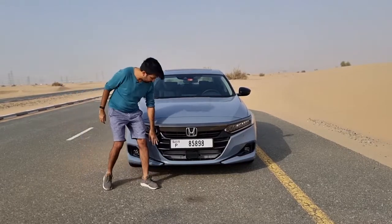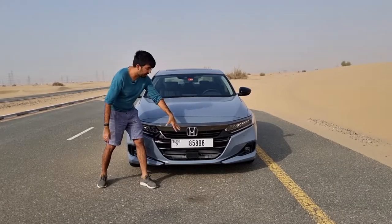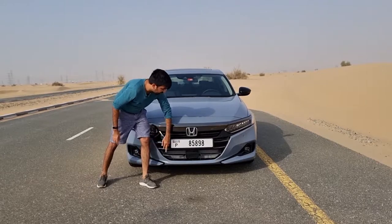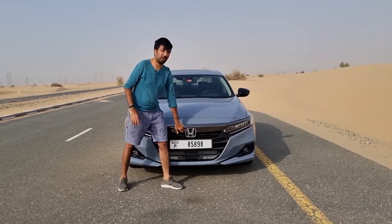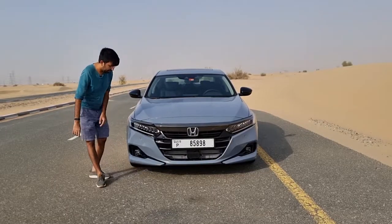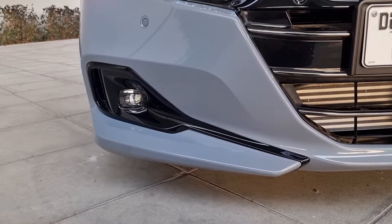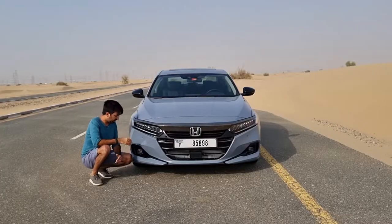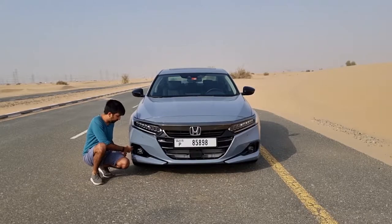Starting from the front, you get this glossy black grille, and the 2021 model changes include a wider grille with horizontal chrome strips. There's also a big dark chrome strip that goes from one end to the other with Honda badging — it's a darker chrome, not the usual shiny one. Even at the bottom you'd notice changes in the bumper design, and there's a glossy black plastic section housing LED fog lights, with real vents on both sides.